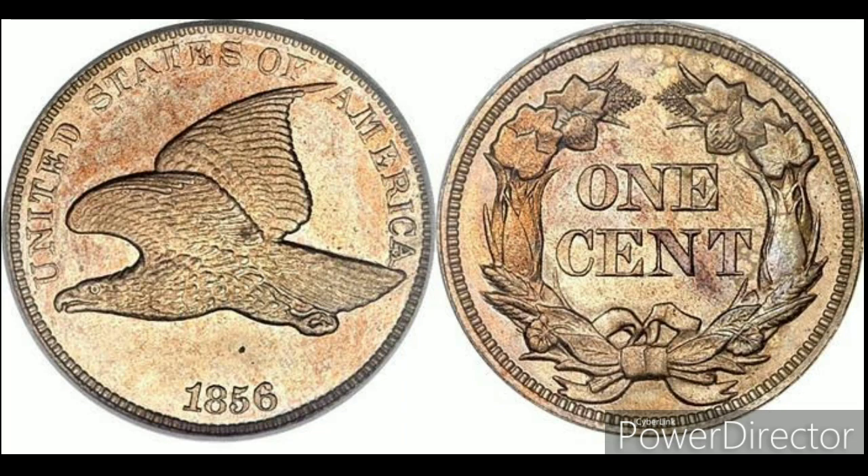The metal of the coin includes 88% copper and 12% nickel. The diameter of the coin is 19 millimeters, and the weight is approximately 4.67 grams. The engraver of the coin was James B. Longacre, and this coin was minted at the Philadelphia Mint.